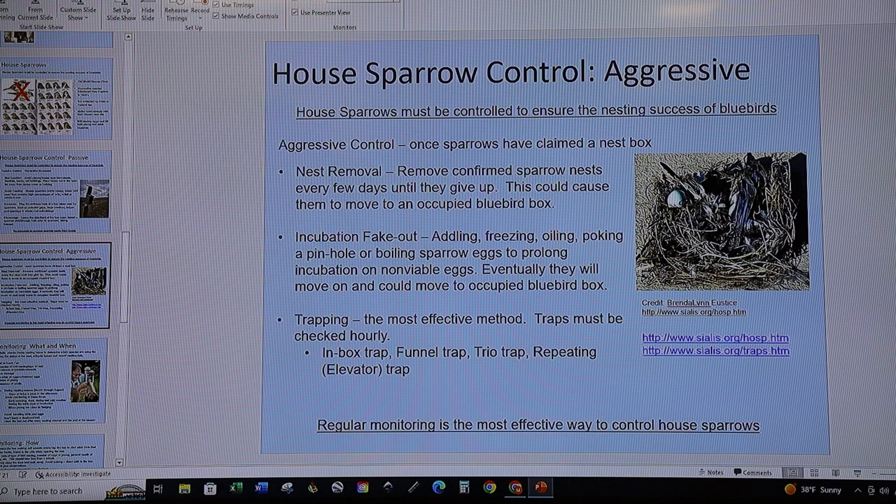You can also do something called an incubation fake-out, where you trick the birds into incubating eggs that will never hatch. Take eggs out one at a time and addle them — shake them, freeze them, rub oil on the outside, poke a pinhole, or boil them — then mark them so you know which have been treated and put them back. The goal is to delay the house sparrows long enough that they stay incubating those eggs while your native species in other boxes raise their broods. House sparrows may still try to take over an occupied site.